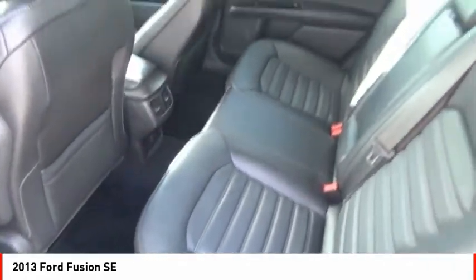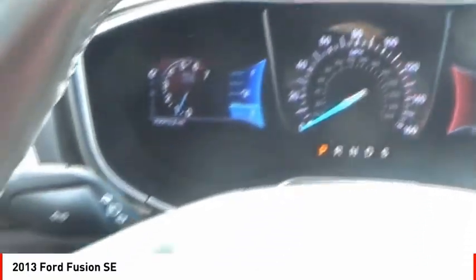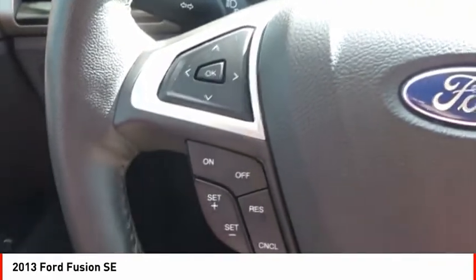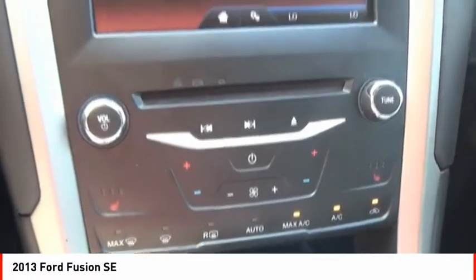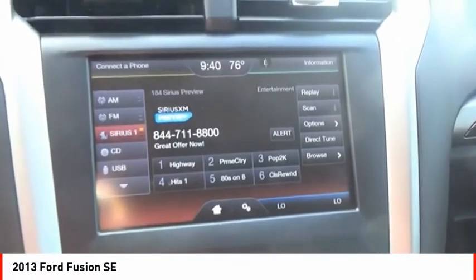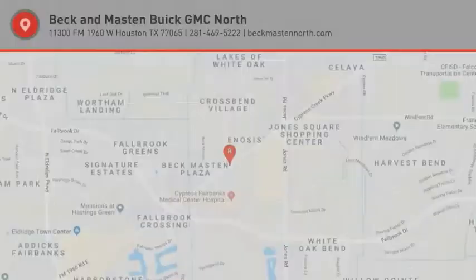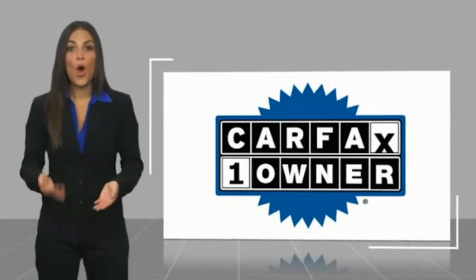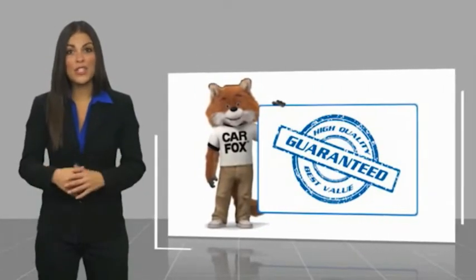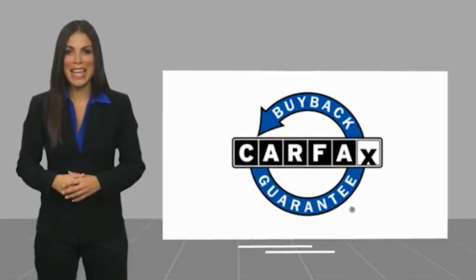Multi-function display. Your new ride is just a phone call away. This is a one-owner vehicle with a Carfax Vehicle History Report. Be sure to find a complimentary copy of this report online or contact the dealership. This vehicle qualifies for the Carfax Buy Back Guarantee.